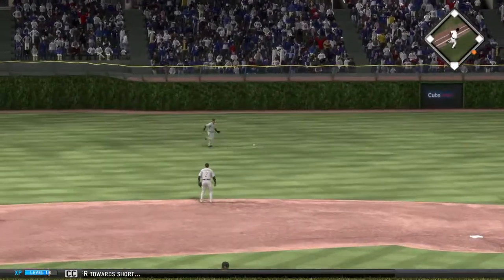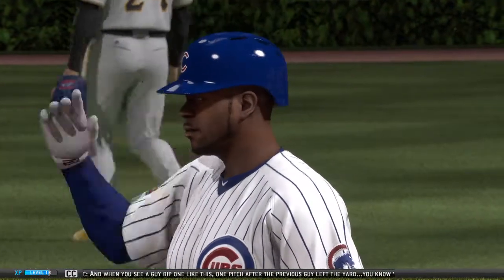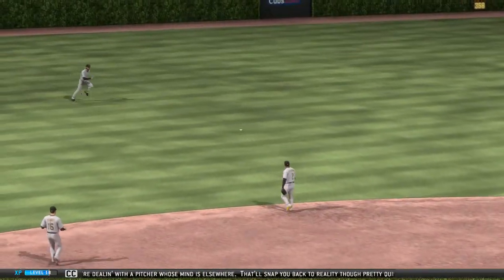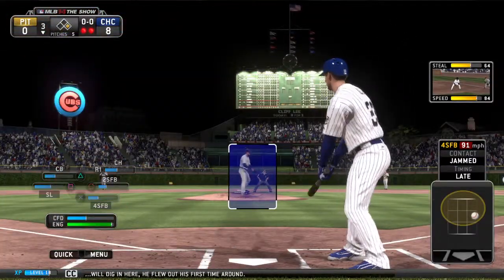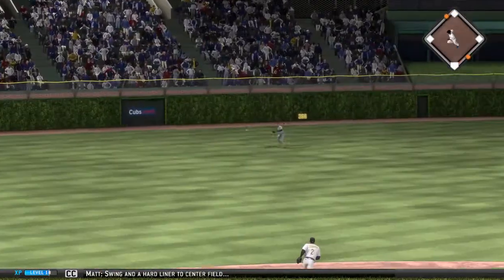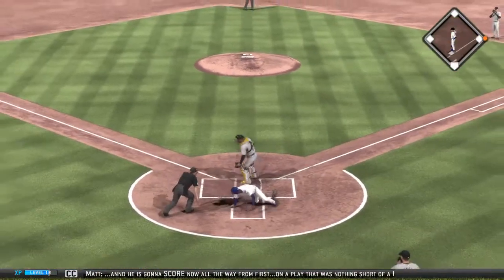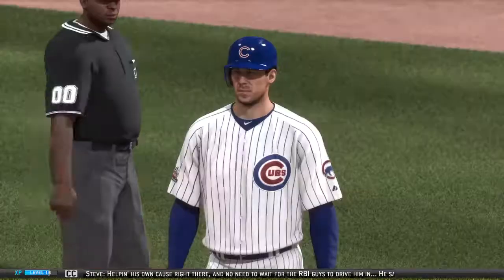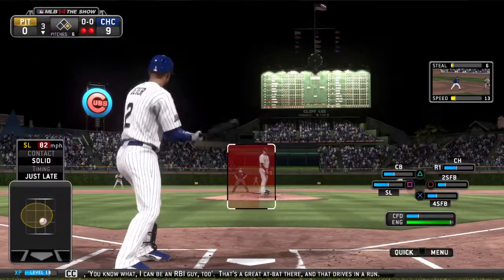A hard liner towards short gets over his outstretched glove — great effort there, but it's a base hit. When you see a guy rip one like this one pitch after the previous guy left the yard, you know you're dealing with a pitcher whose mind is elsewhere. Cliff Lee will dig in — he flew out his first time around. Swing and a hard liner to center field — and the pitcher's got himself a base hit. The throwback in is a wild one, and he is going to score all the way from first on a play that was nothing short of a disaster. He's helping his own cause right there, and that drives in a run.